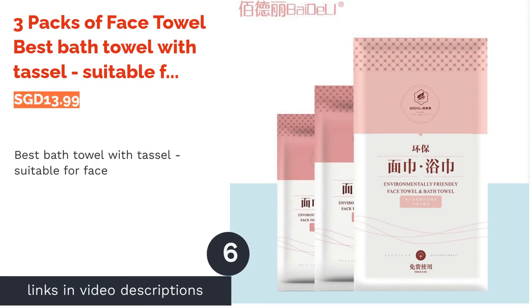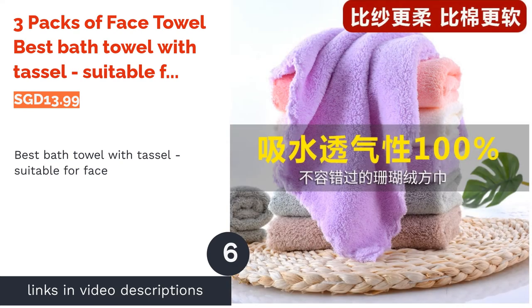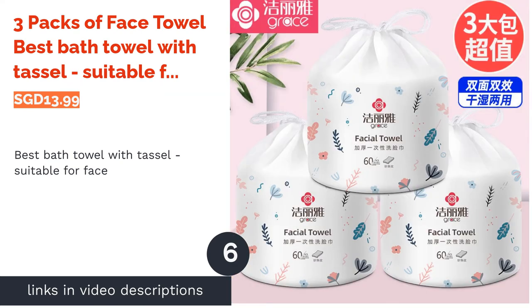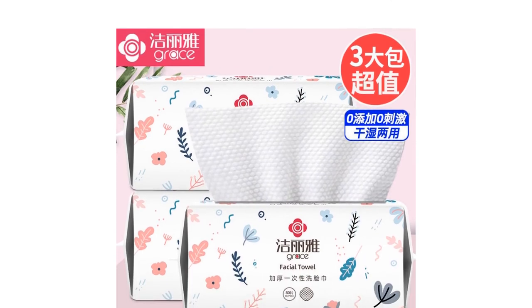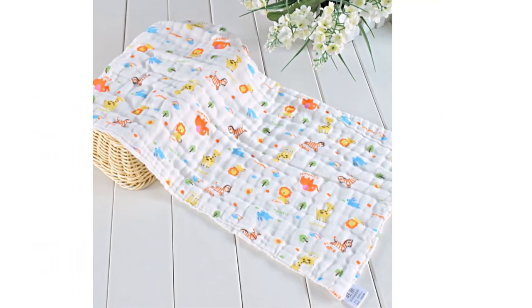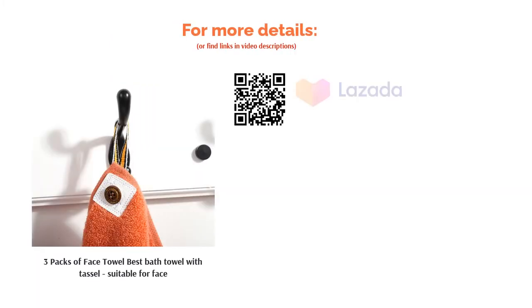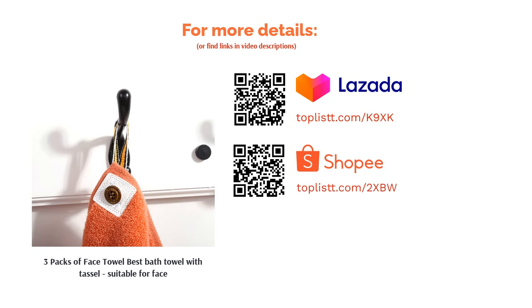The next product is the Three Packs of Face Towel — best bath towel with tassel, suitable for the face. The skin on your face is more delicate and deserves the best. In fact, it deserves the premium touch of this cotton towel. This three-pack of towels includes white, khaki, and light blue colored towels. It is perfect as a premium door gift or just to pamper your face with the goodness of soft cotton touch.